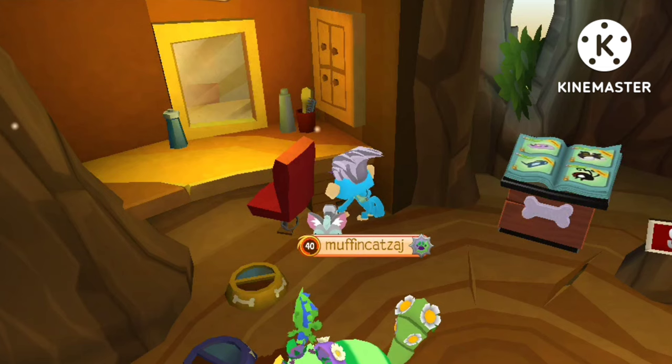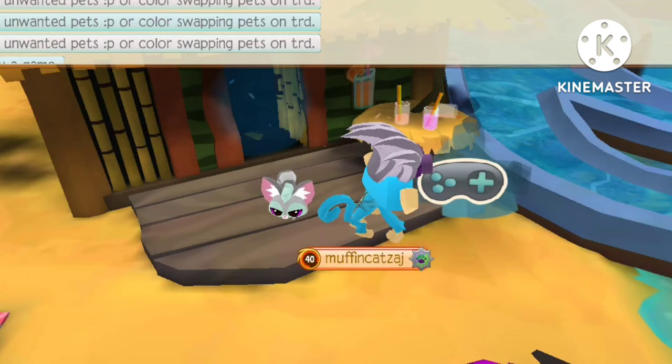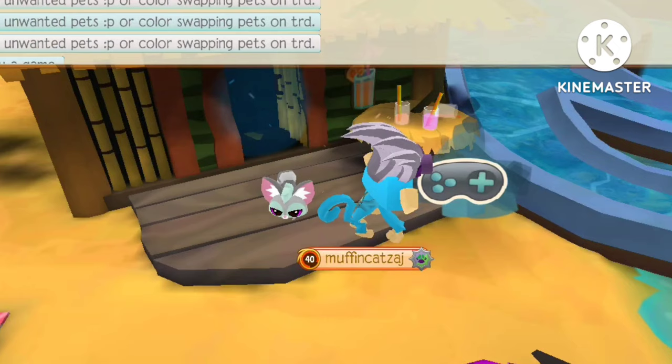This is kind of a copy of the Animal Jam Classic pet clothing thing, and I don't know why Animal Jam didn't do that in Play Wild — I'm actually surprised they didn't. Also, we may not have noticed, but there's actually a little pond right here.